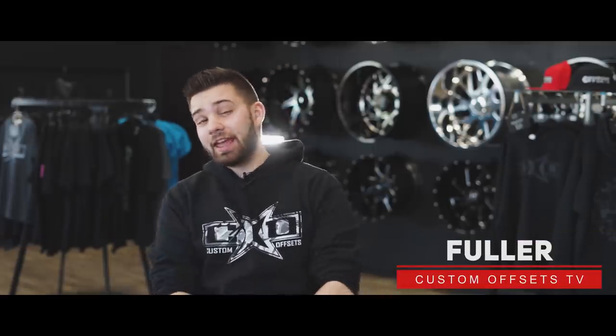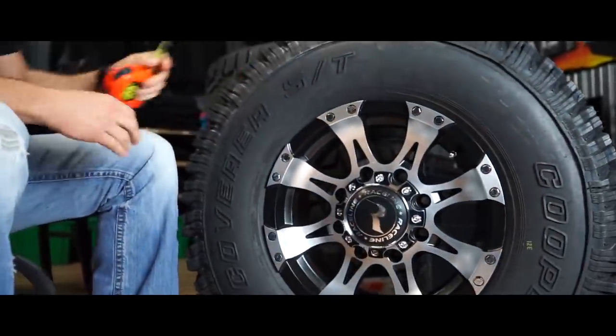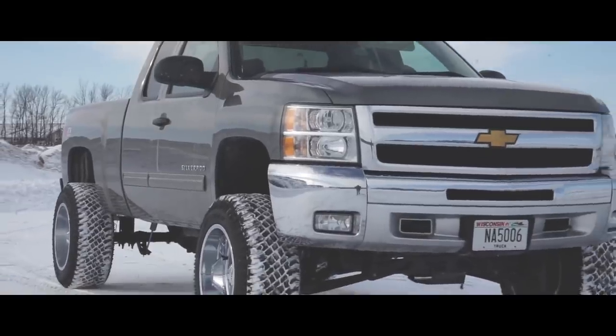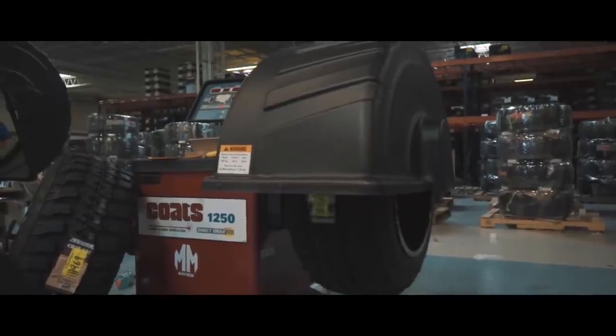What's going on guys? Fuller here with Custom Offsets, Custom Offsets TV on YouTube, and today we're bringing you the top five wheels under $1,000. I know right off the bat you guys are probably wondering what wheels we could possibly be showing you that are less than $1,000, and I know you guys aren't here to look at 16x8s. Believe it or not, you can actually get some 20x10s and 20x12s under that $1,000 price point, including free mounting and balancing as well as free shipping to the lower 48 states. Let's get into it.